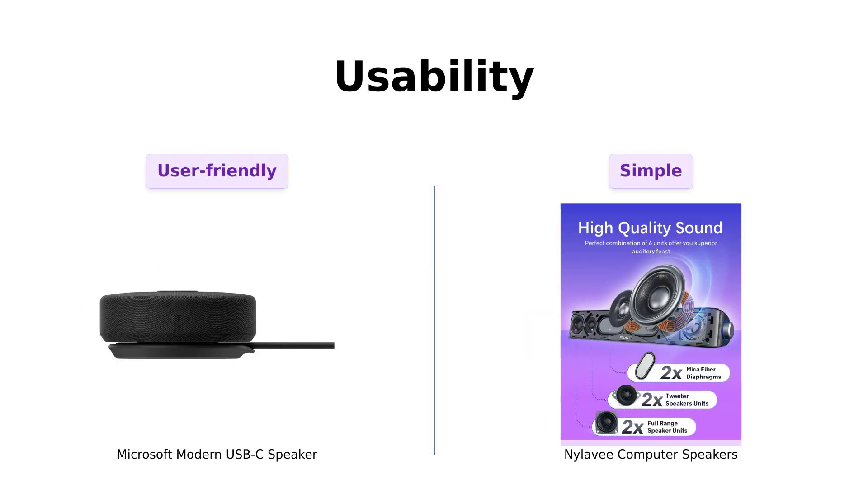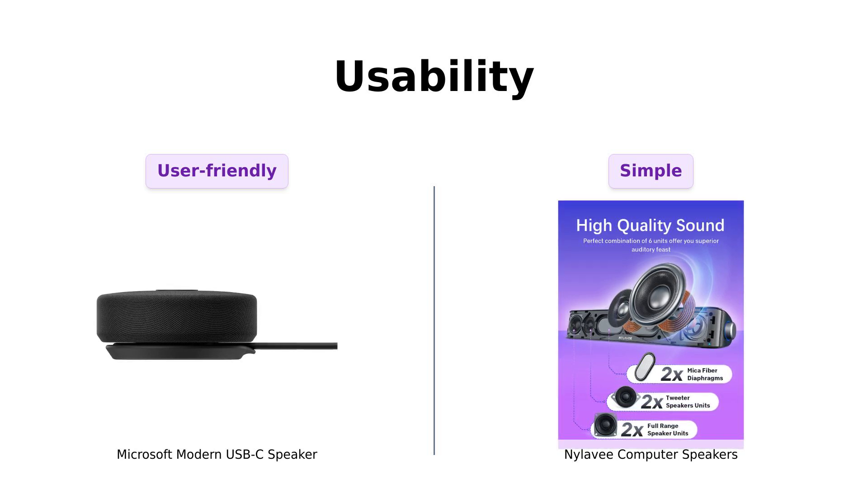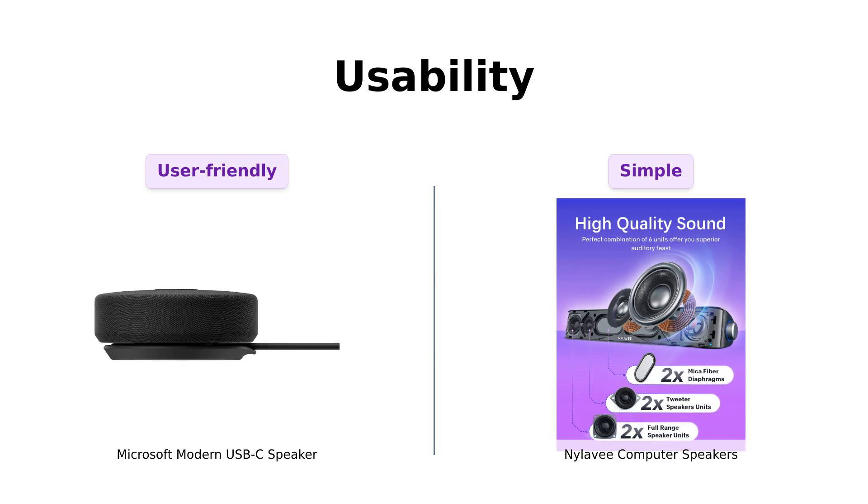Finally, usability. The Microsoft speaker is praised for its plug-and-play setup. Users say it's incredibly easy to use, perfect for anyone, even those who aren't tech-savvy. Conversely, the Nyla-V features a one-knob operation that simplifies volume control.